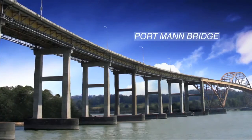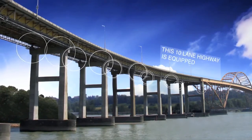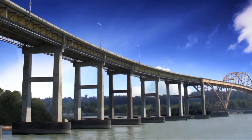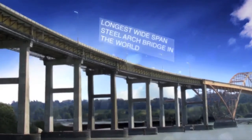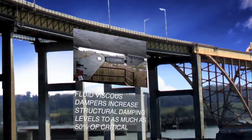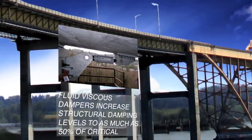The Portman Bridge is 586 meters and connects Coquitlam to Surrey, BC. Equipped with 146 viscous dampers as part of a seismic protection system, when completed it will be the widest long-span steel arch bridge in the world. Compact yet powerful, Taylor fluid viscous dampers increase structural damping levels to as much as 50% of critical, the result being a truly dramatic stress and deflection reduction.